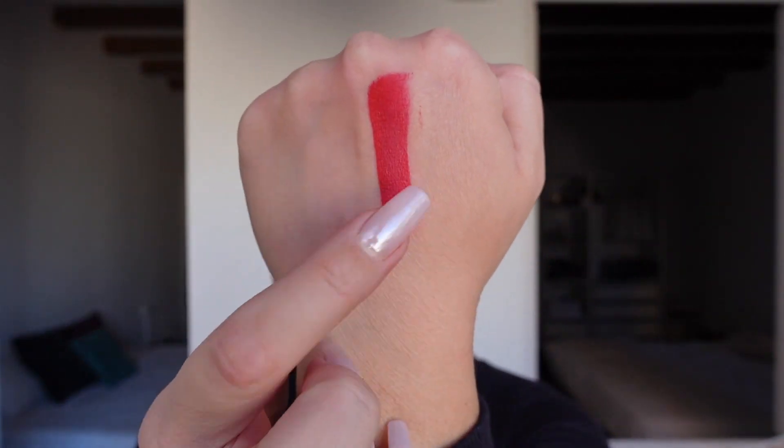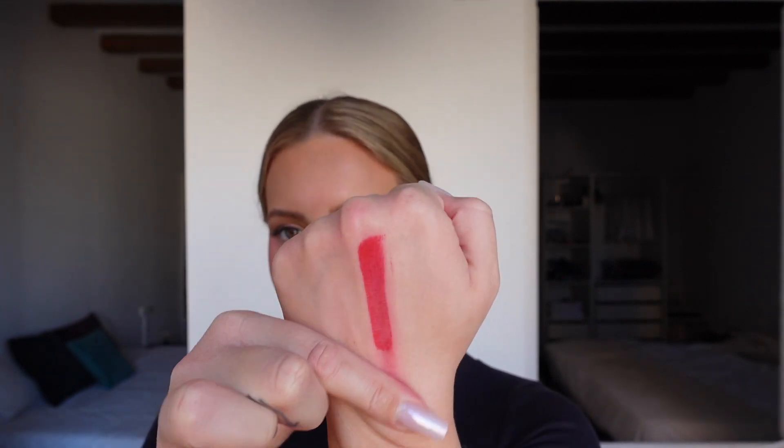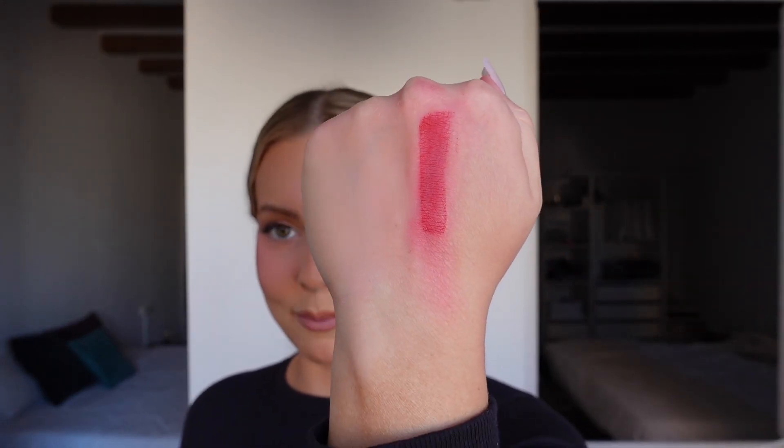I let the Dior red lipstick dry and was tapping on it — it is okay. I rubbed it extremely hard and it barely went anywhere, which is great. I didn't see sparkles though, so I might have gotten the wrong one. I'll test it on my lips this week and see if it looks different. I mainly wanted a red lip that's not going to go anywhere — I don't want it on my teeth or disappearing in the middle.